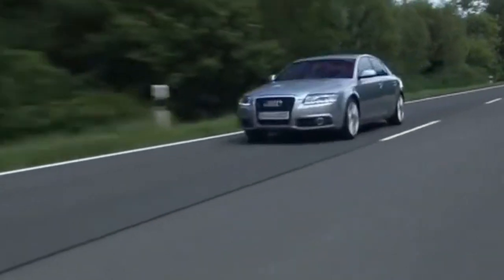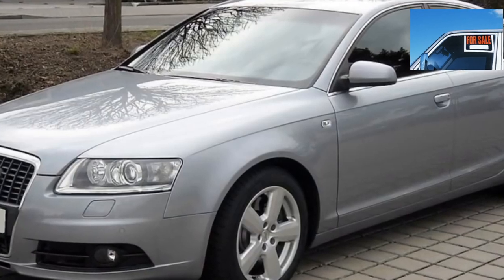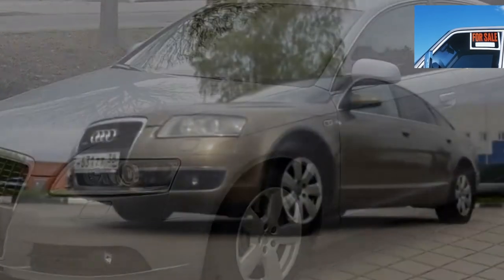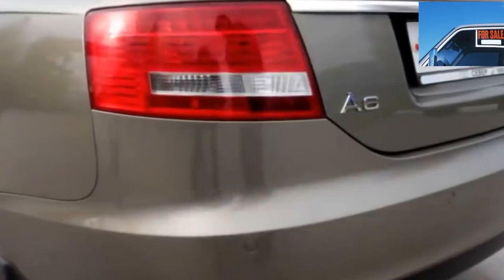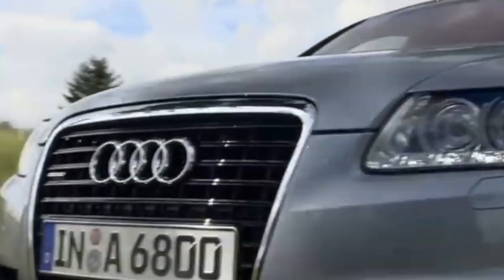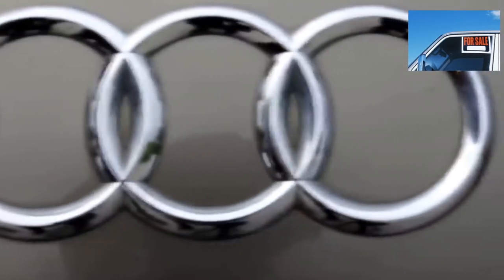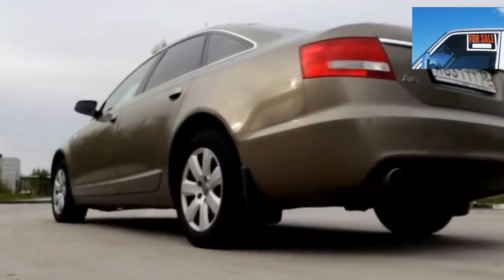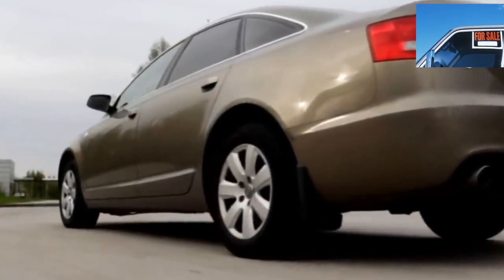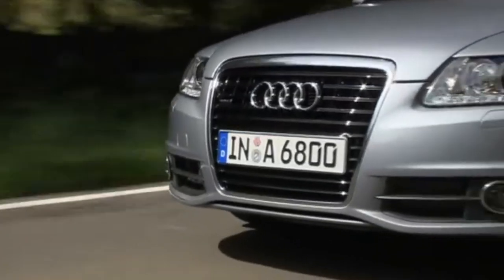The Audi A6 C6 body does not rot or rust even in the first years of production, unless it was involved in an accident. The front fenders and hood are made of aluminum — expensive metal with low maintainability. Quite often after an accident they are replaced with cheaper counterparts made of ordinary metal, which are susceptible to corrosion. How quickly they begin to rust depends on the quality of the paint.